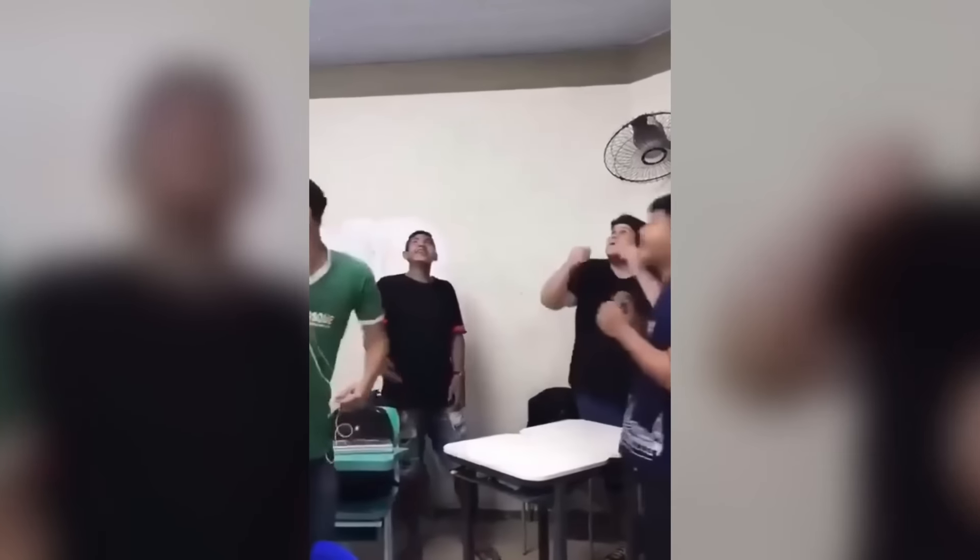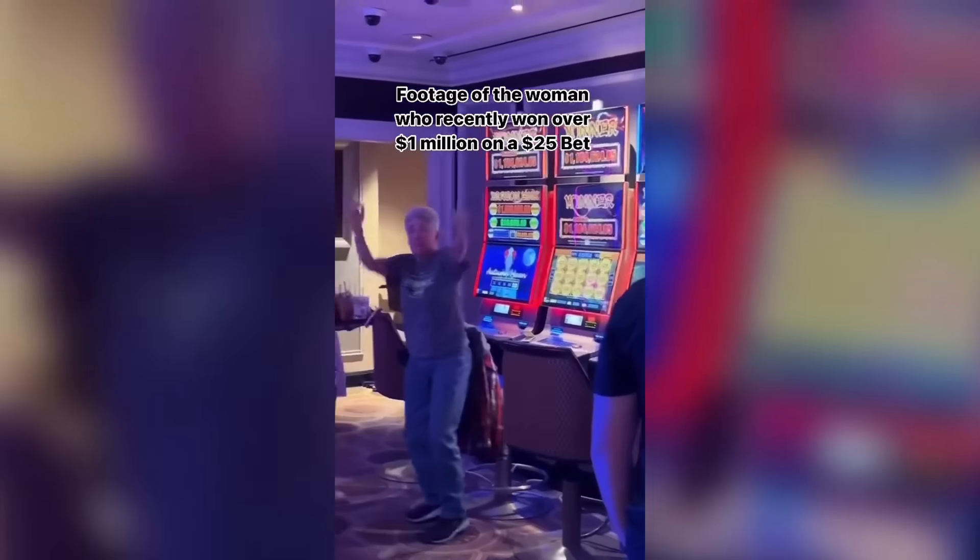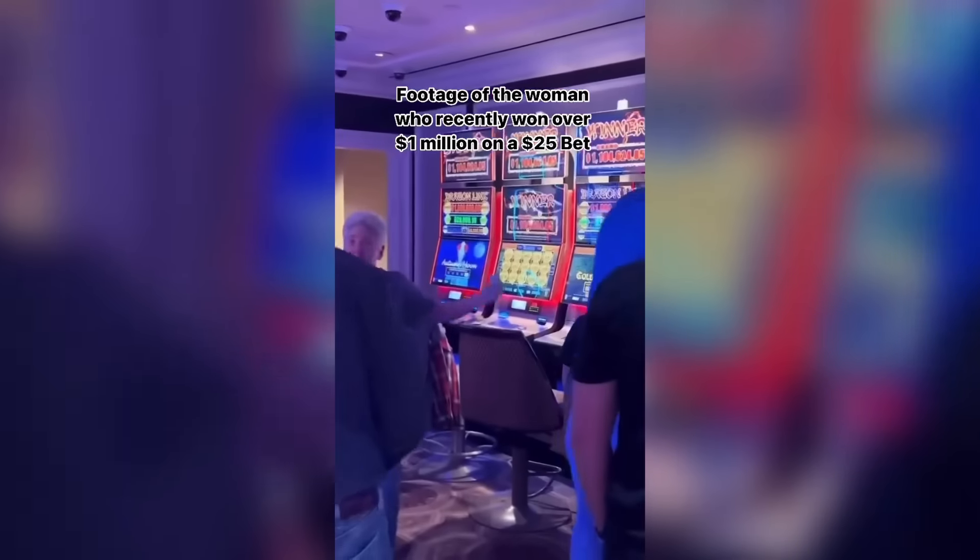If anyone knows how this happened please let me know in the comments. If I won that much money on a slot machine I would quickly get my money and get out of there.